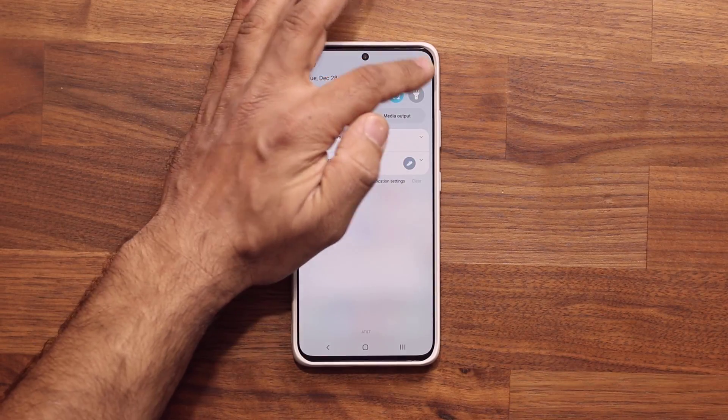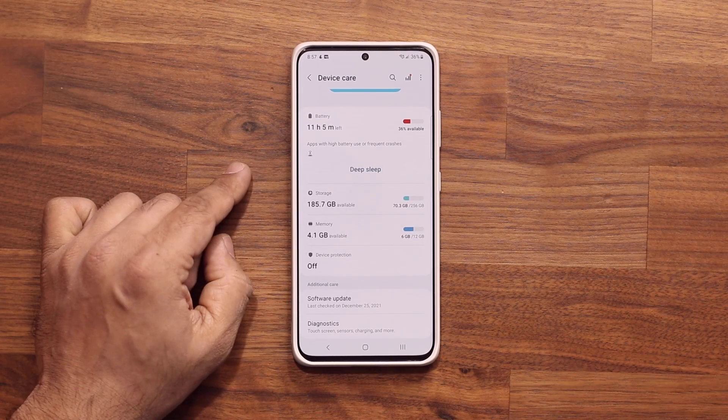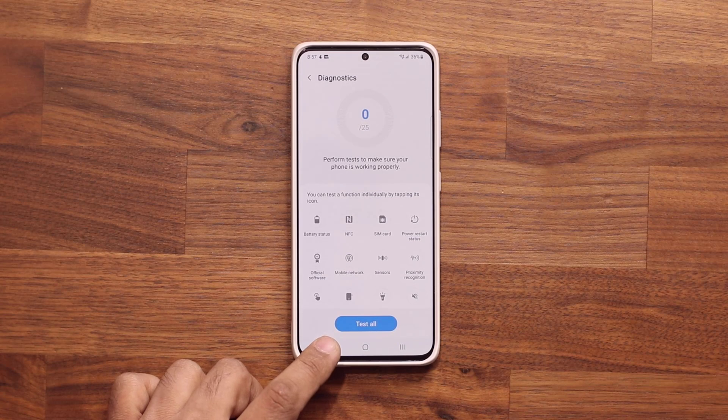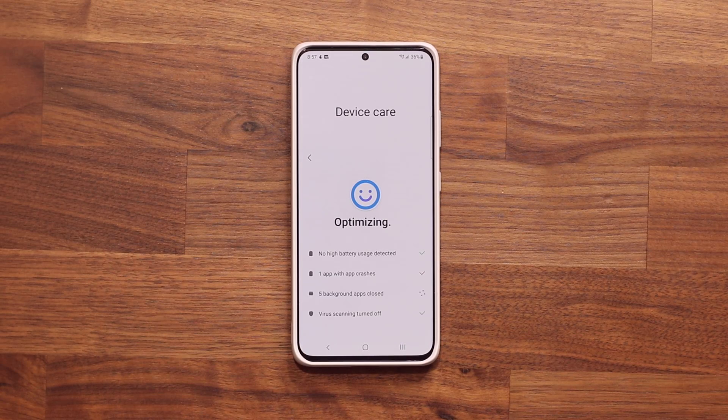I have a Samsung Galaxy S21 Ultra — this is a US unlocked model — and it has One UI 4.0, as you should on your S21 Ultra. Now this over here is a Samsung Galaxy Z Fold 3, also a US unlocked model. I have not received One UI 4.0 in the United States just yet, but people in Switzerland are getting it right now, so the floodgates are open. The official release for One UI 4.0 on the Fold 3 was set for December, so we'll likely see it rolling out very soon.